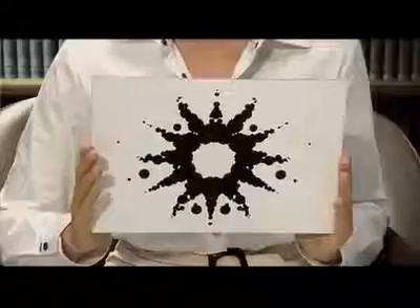What do you see here? An elephant. And here? An elephant. And here? An elephant. Okay, what do you see here? Elephant. And here? An elephant. And here? Elephant, elephant, elephant.